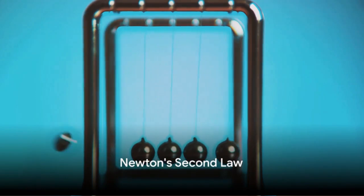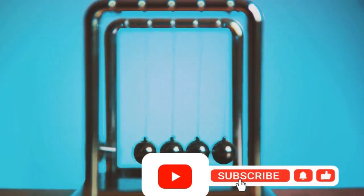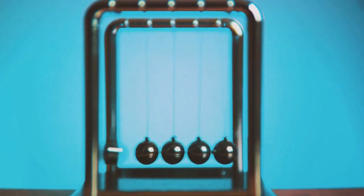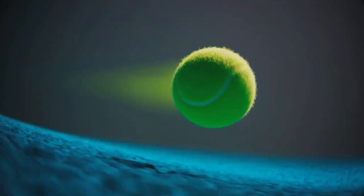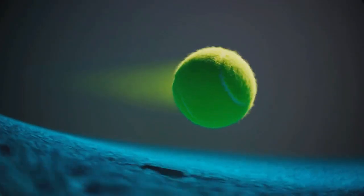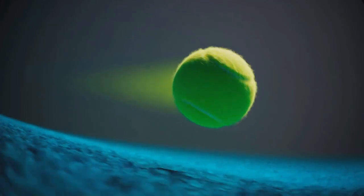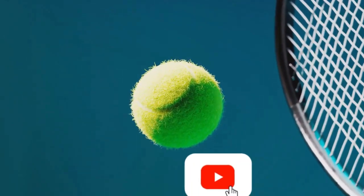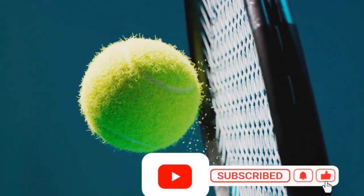Moving on to Newton's second law, things get a little more mathematical. This law tells us that force is equal to mass times acceleration. In simpler terms, the force exerted on an object is directly proportional to the rate of change in its momentum. Let's think about pushing a boulder versus a tennis ball. Even if you apply the same force, the boulder moves less than the tennis ball. That's because the boulder has more mass — a key part of Newton's second law. The heavier the object, the more force you need to move it or change its direction.